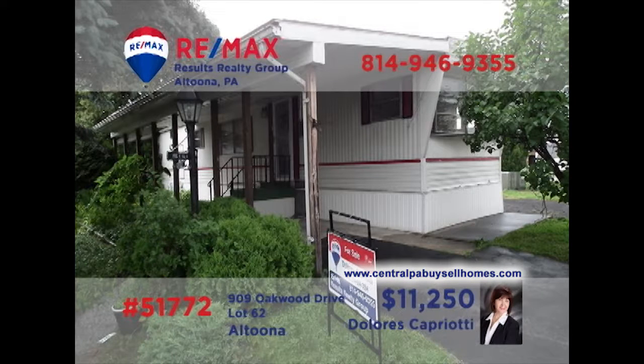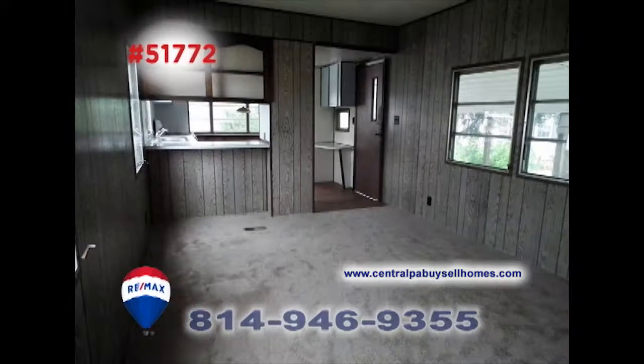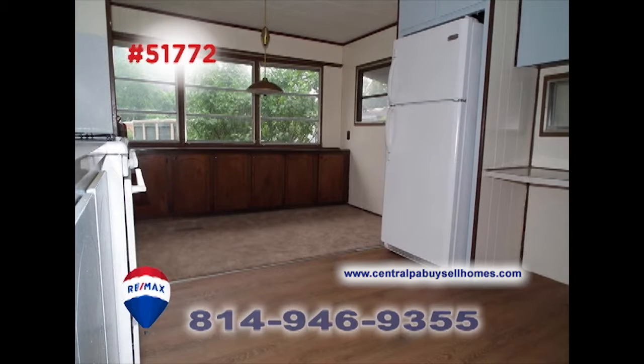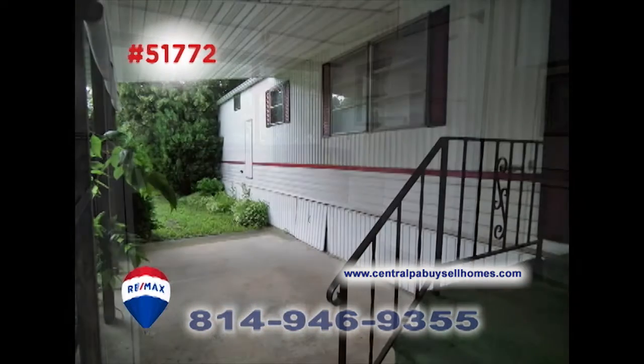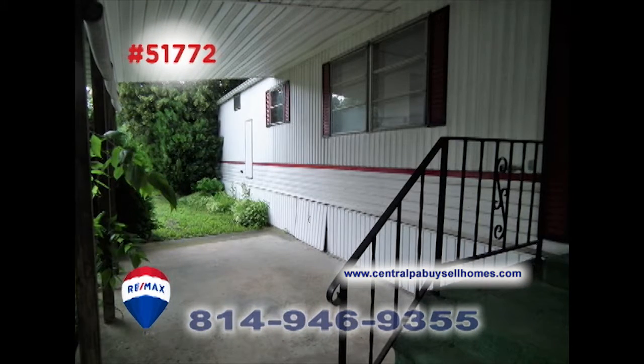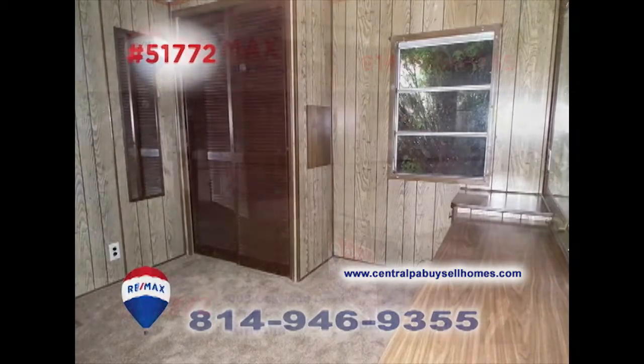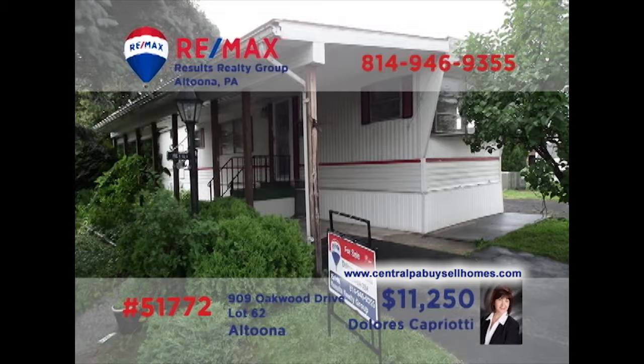RE-MAX Hall of Fame Realtor Dolores Capriotti presents the perfect home for folks just starting out or those looking to downsize. This move-in-ready home offers a sunny carpeted living room, a roomy kitchen, and a nearby dining area for enjoying meals. You'll find a patio area for relaxing outdoors and a pair of private bedrooms for quiet rest at night. Tired of that apartment? Dolores can help you move into your very own home.